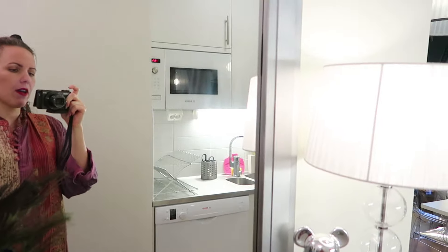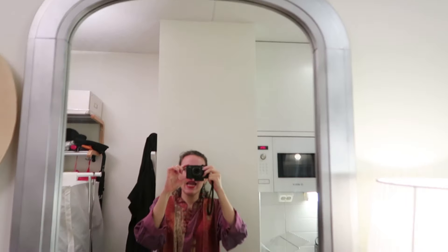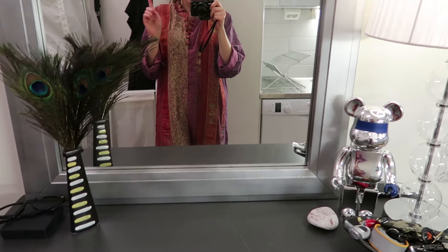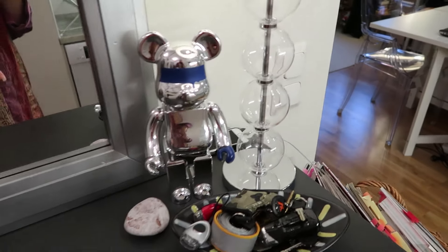This is just a nice hallway mirror that I found — I haven't paid anything for it, I actually found it up in the attic of my last apartment. Hello George — that's George, he's my buddy.